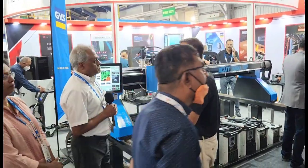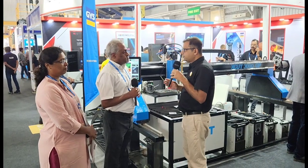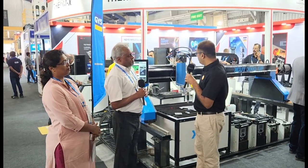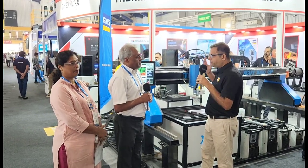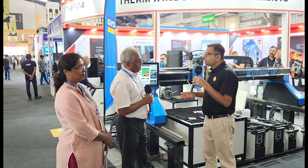We have seen that you have a lot of principals whose products you have exhibited. Apart from this, this is your first product which you manufacture. Apart from that you have a lot of other products. So how did you start this Make in India product?